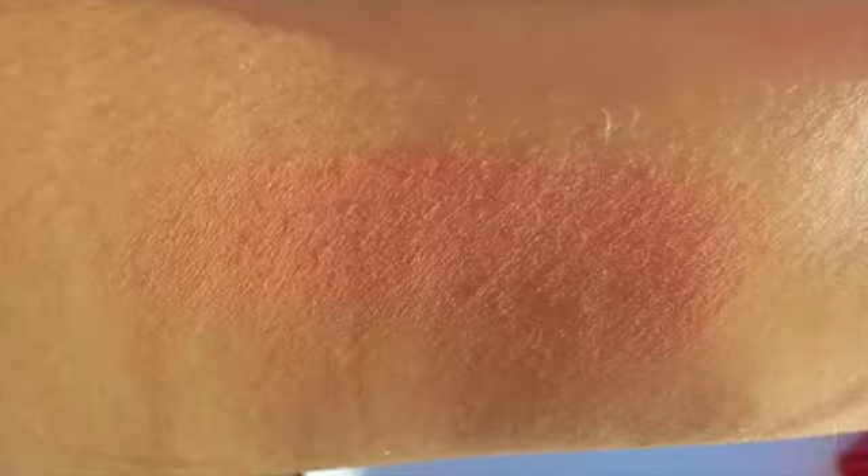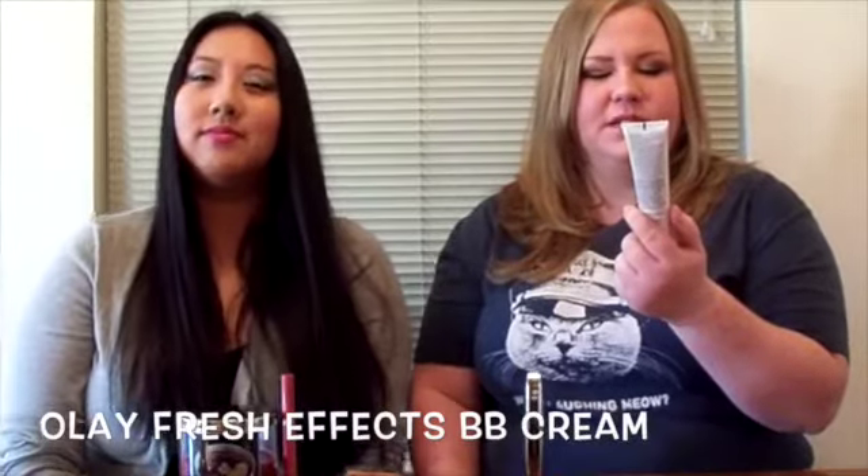My first favorite is Benefit's Rockateur blush. It's a rose gold blush — it used to say 'rock on' but mine's a little worn and used. It gives me a natural glow, it's not too frosty, and it just goes with everything. When I don't know what to use, I just go for this. It smells pretty good too.